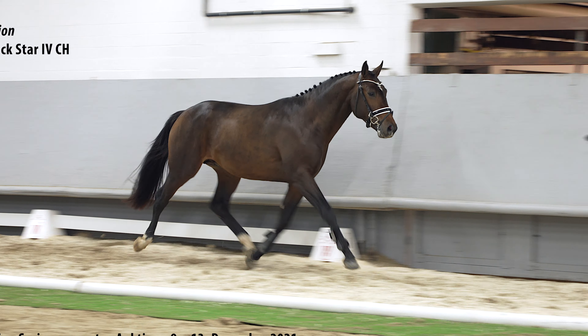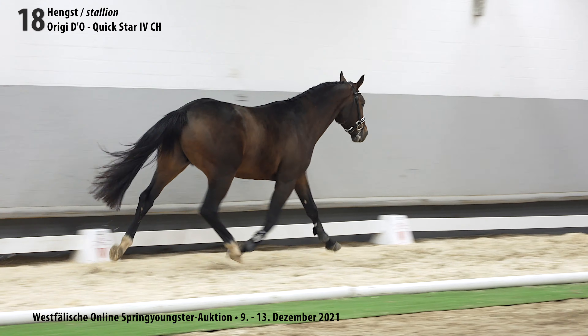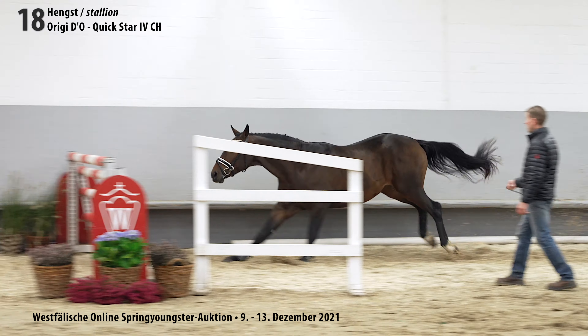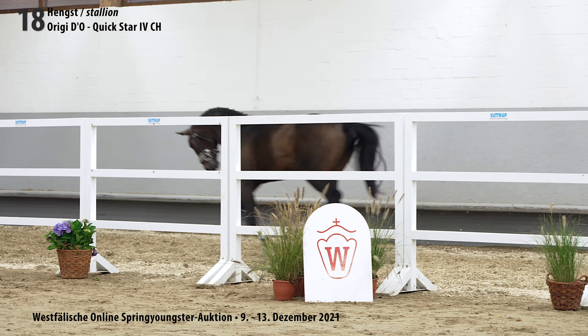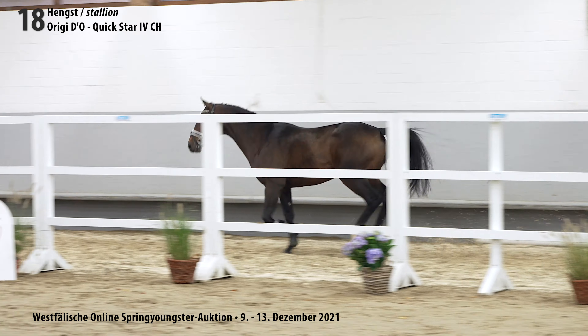Catalog number 18 is the Bay Stallion Optimo. He's born in February, has a size of 1.64 m or 16 hands. He's by Origi D'O, Quickstar 4CH, Caspar, and the thoroughbred Noble Roar.